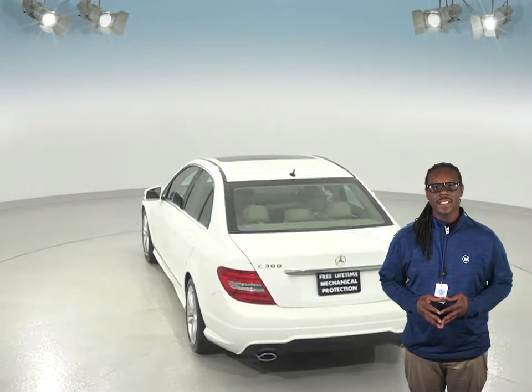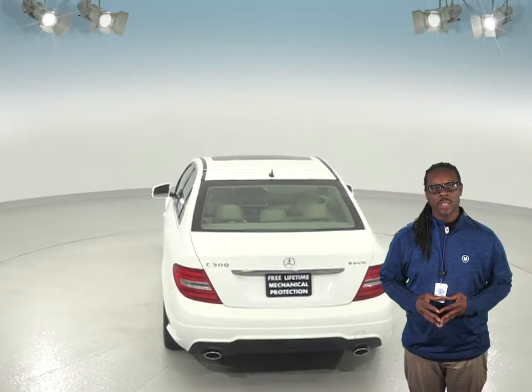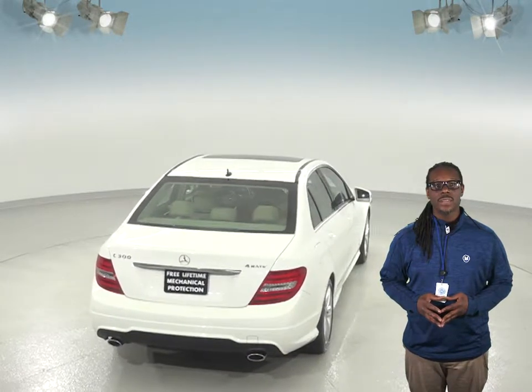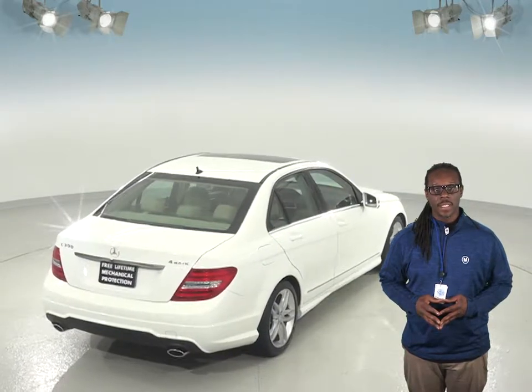For entertainment you'll have access to AM/FM radio that's Sirius XM ready, as well as a CD player. You'll even be able to wirelessly connect your phone to the car with this Mercedes' Bluetooth capabilities.